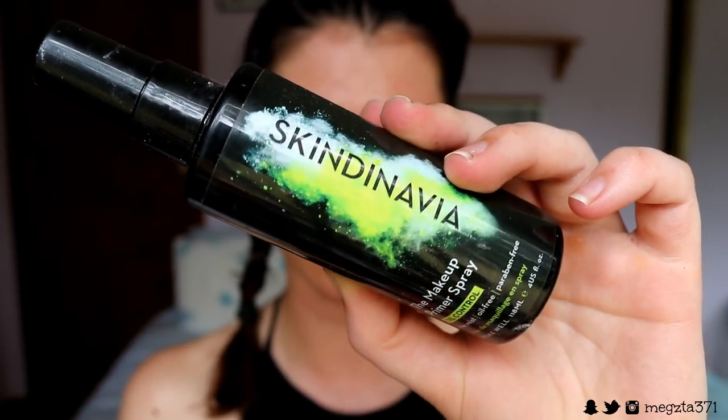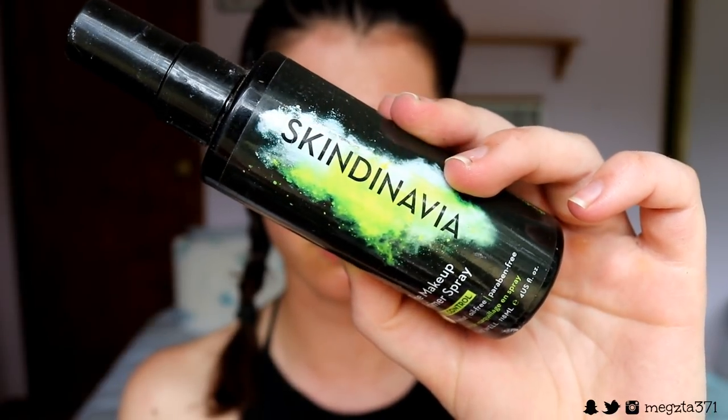For extra oil protection, I'm going in with my Skindinavia Makeup Primer Spray in Oil Control. It's going to really help control excess oils on my skin so I don't get that mask look when oils separate my makeup from my skin. It's also supposed to help even out skin tone, reduce the appearance of large pores, and prevent breakouts. It's silicon-free which I really like — I don't like when primers have silicon as it looks slippery and it's not great for your skin.